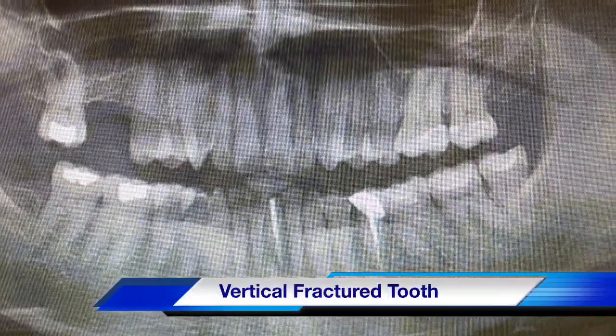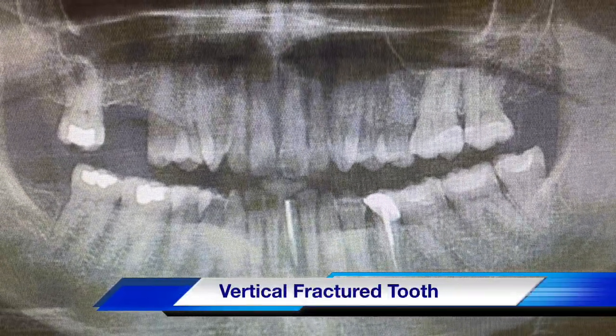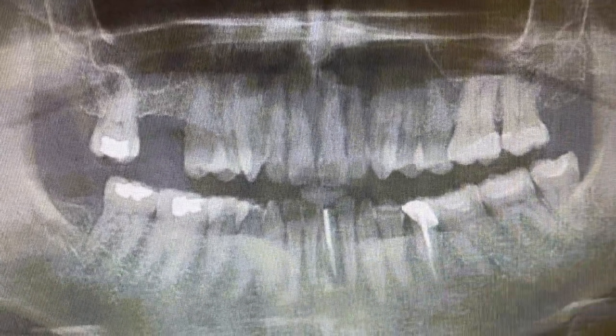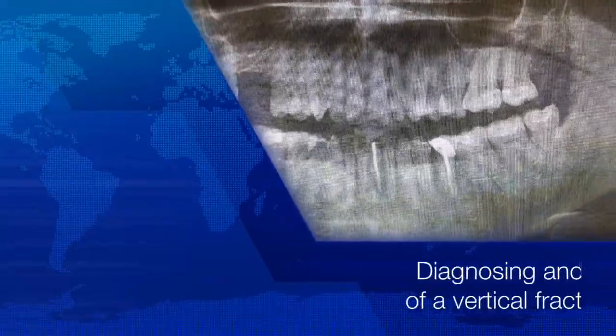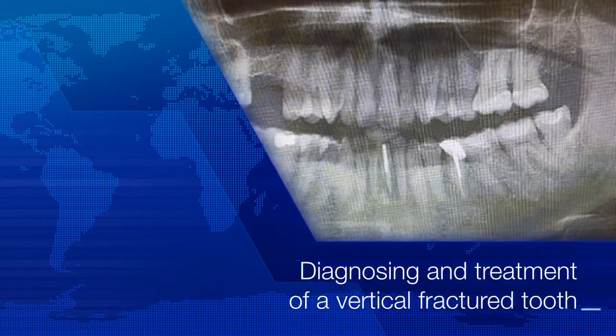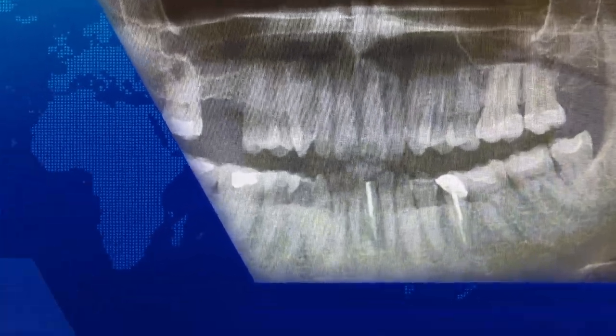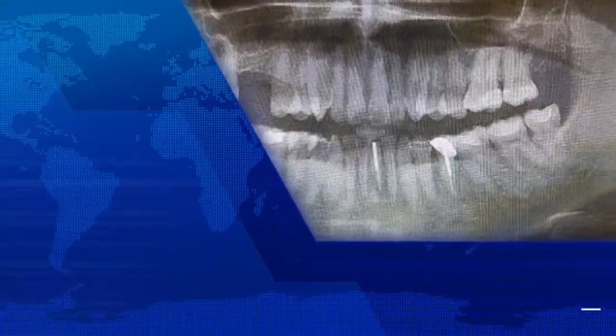Good afternoon, everyone. Welcome back to my channel. This video is for young dentists who want to learn some diagnosis and identify the proper reason and diagnosis treatment for an emergency case. This is a patient who came in at emergencies.